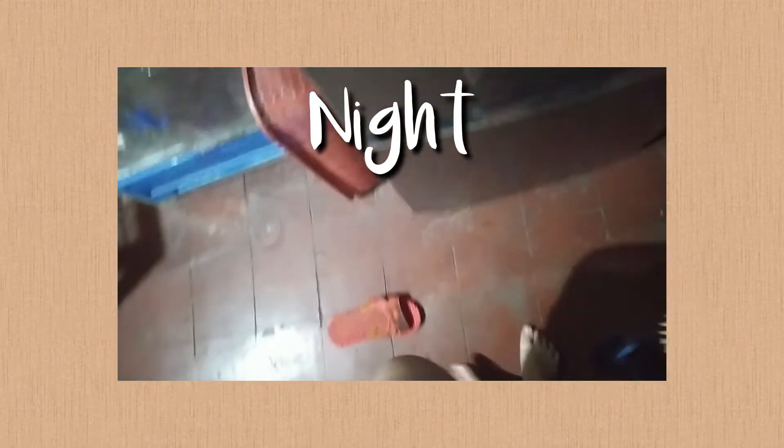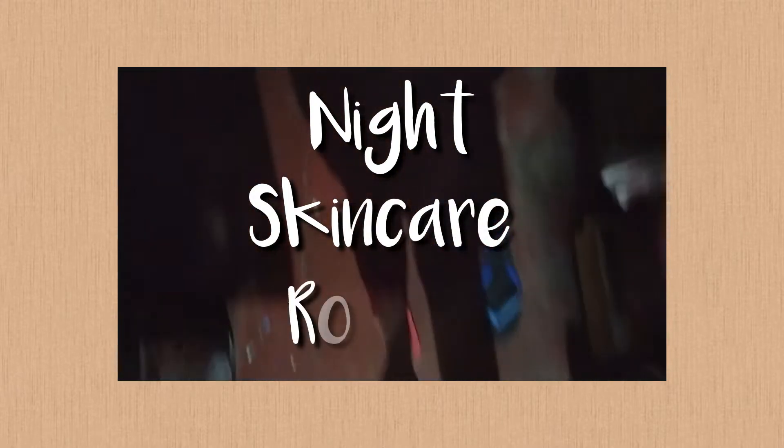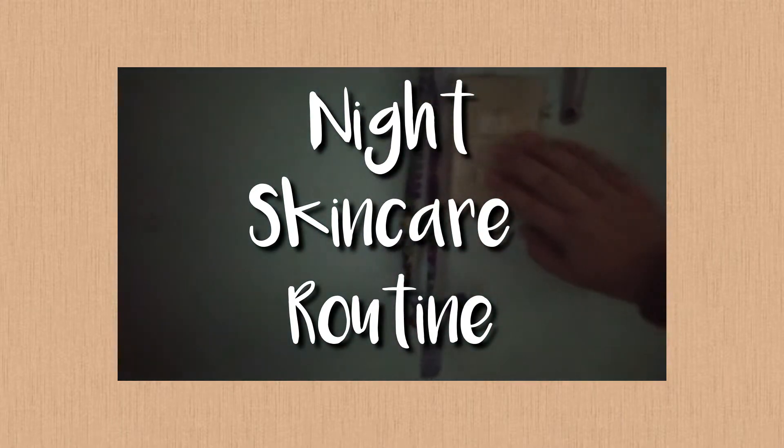Hi guys, welcome back to my YouTube channel! For today's video I decided to do my nighttime skincare routine because my face needs to breathe — I'm currently having breakouts and purging from one of the products I'm using. This is also a quick break from my astrology series.